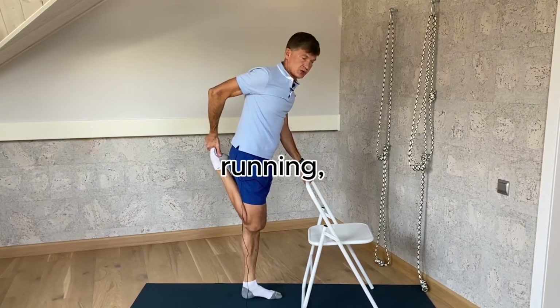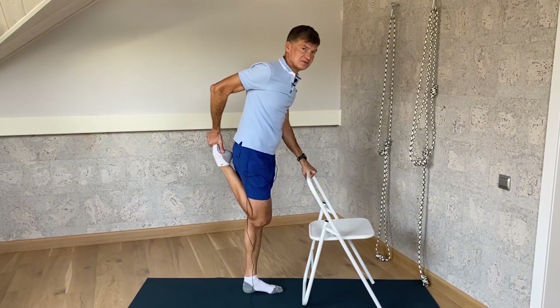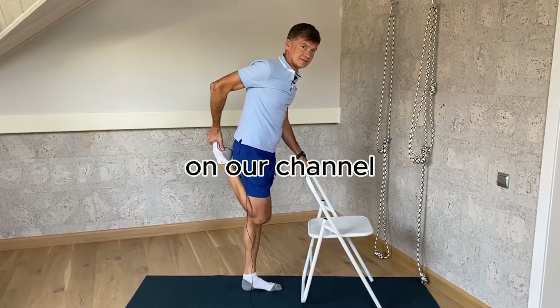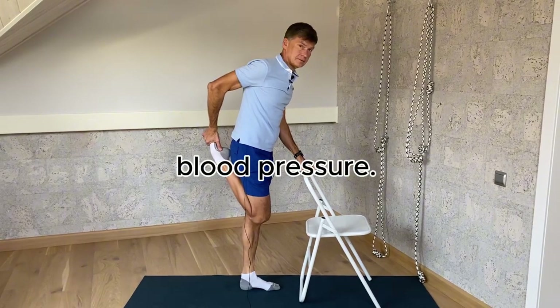Aerobic exercises can take many forms, including walking, running, swimming, and cycling. There are many videos on our channel which show aerobic exercises that specifically target lowering blood pressure.